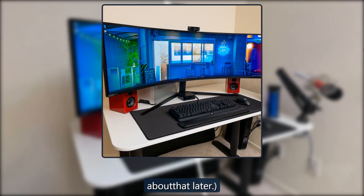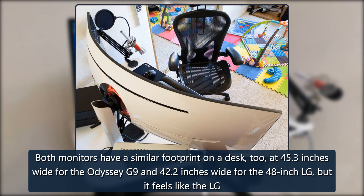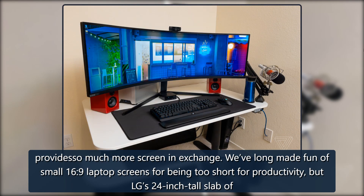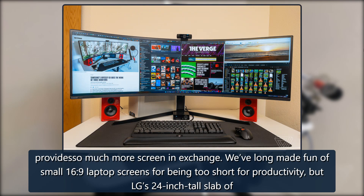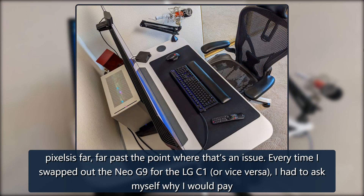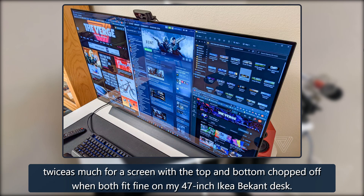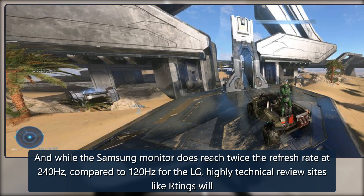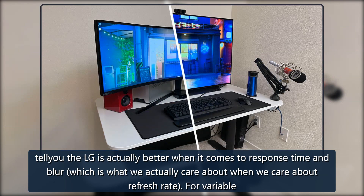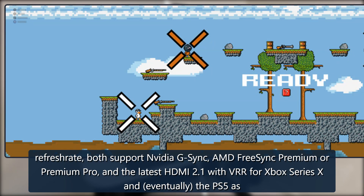Both monitors have a similar footprint on a desk: 45.3 inches wide for the Odyssey G9 and 42.2 inches wide for the 48-inch LG. But it feels like the LG provides so much more screen in exchange. LG's 24-inch tall slab of pixels is far past the point where screen height is an issue. Every time I swapped out the Neo G9 for the LG C1 or vice versa, I had to ask myself why I would pay twice as much for a screen with the top and bottom chopped off. The Samsung reaches twice the refresh rate at 240Hz versus 120Hz for the LG, but highly technical review sites like Rtings will tell you the LG is actually better when it comes to response time and blur.